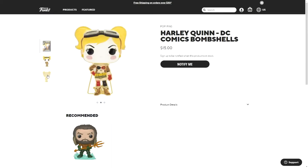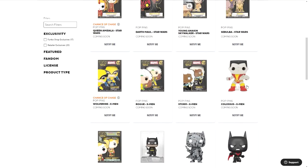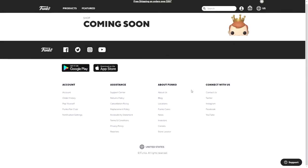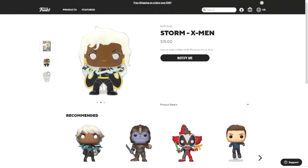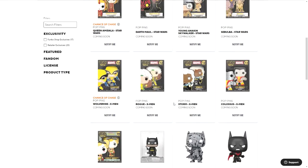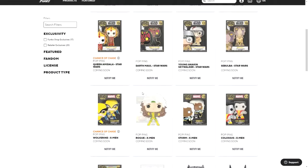The Harley Quinn pin has a gold back. Then there is Colossus from X-Men — this one has a silver back. There is also Storm from X-Men, which also has silver, and then Rogue, also from X-Men, also with silver.